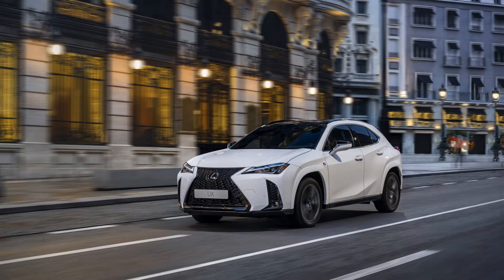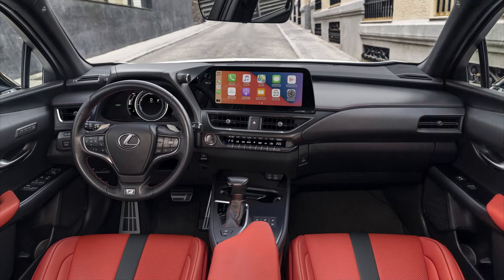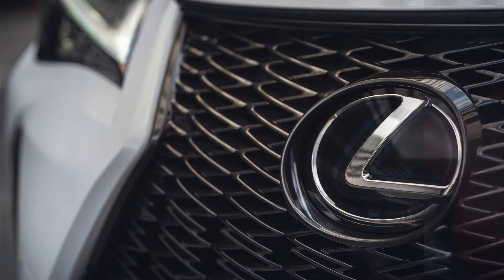It starts at $35,850 and achieves an EPA combined rating of 42 mpg compared with the AWD model's 39 mpg rating. The FWD UX 250h has essentially the same powertrain as the AWD model, only without the third electric motor that powers the rear wheels. Both versions use a 2.0-liter inline-four gasoline engine and produce a total of 181 horsepower.